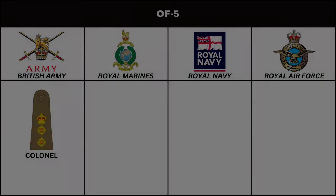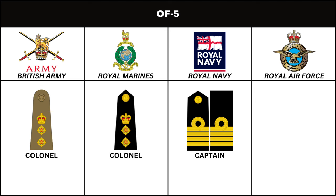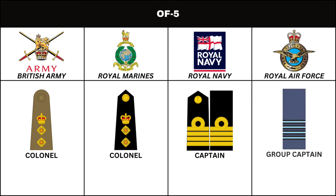Above Lieutenant Colonel, in the British Army and Royal Marines, is the rank of Colonel. In the Royal Navy, the equivalent is Captain. In the Royal Air Force, the rank is Group Captain.